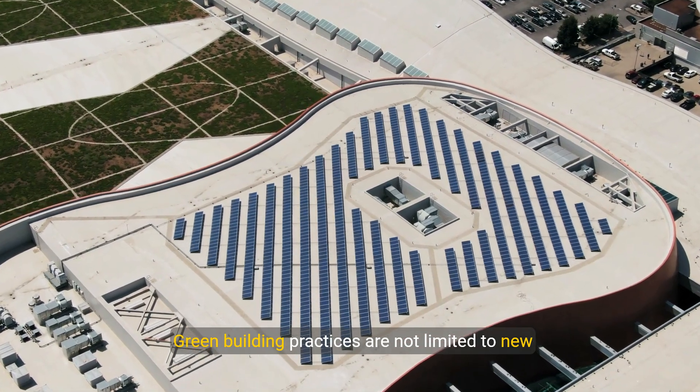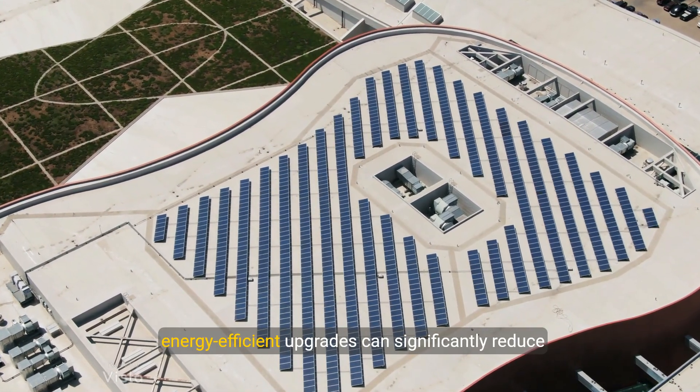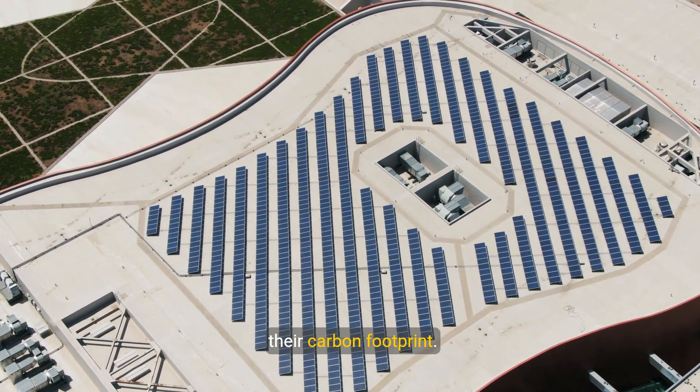Green building practices are not limited to new construction. Retrofitting existing buildings with energy efficient upgrades can significantly reduce their carbon footprint.